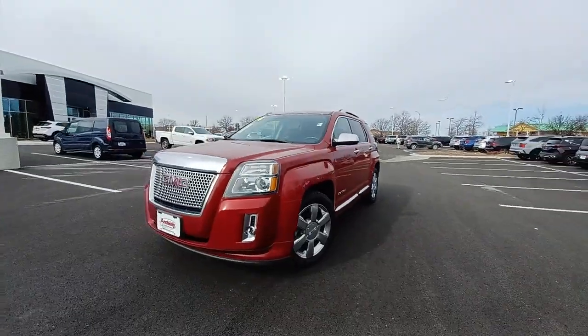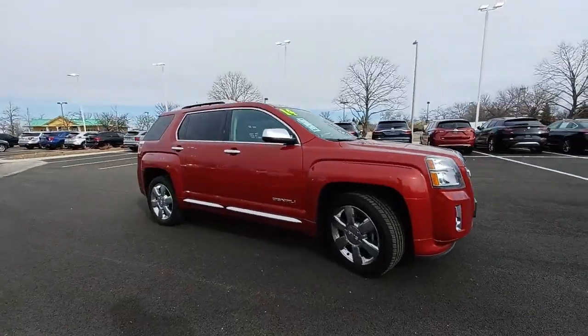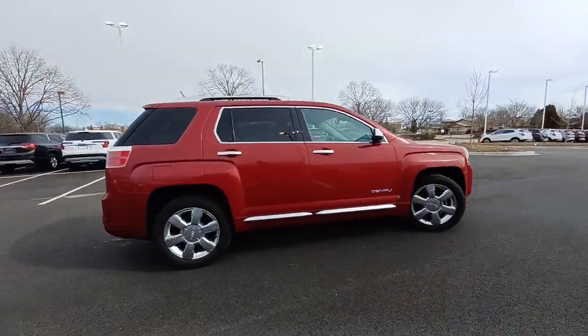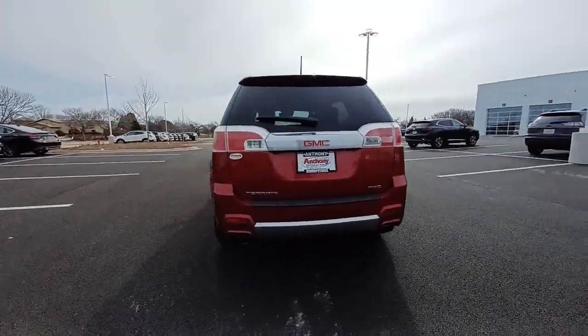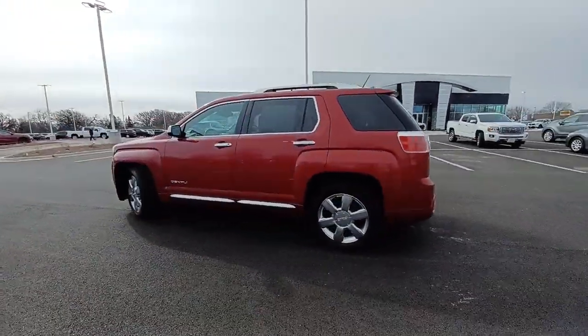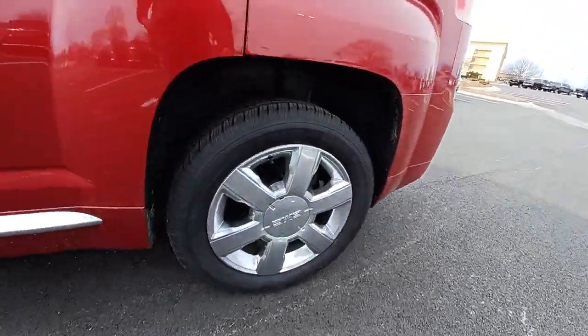You just found the 2014 GMC Terrain. This vehicle is an outstanding buy with fewer than 100,000 miles on the odometer. Here's a handsome Terrain that delivers comfort and security along with the latest in user-friendly connectivity. Flexible, versatile, and fuel-efficient, it's ready to take you places.